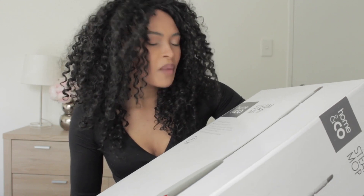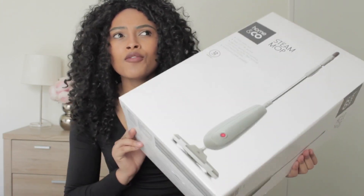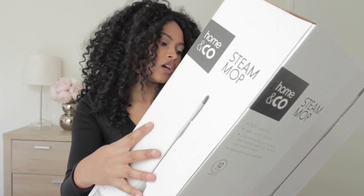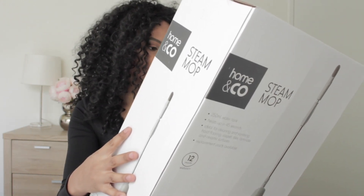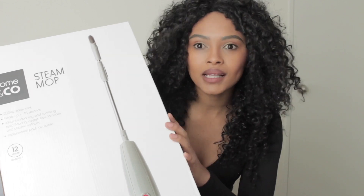Let's get into this haul! First up is one of the major items I bought that everyone should have — the steam mop. It was so cheap, you guys — like $45, amazing. It comes with a 12-month warranty and replacement pads are available. I'm not going to take it out of the package because it's so big and it's not really a pantry thing, but I wanted to show you I got it and I'll update you on how well it actually works.